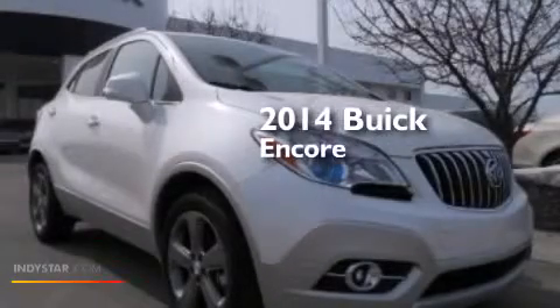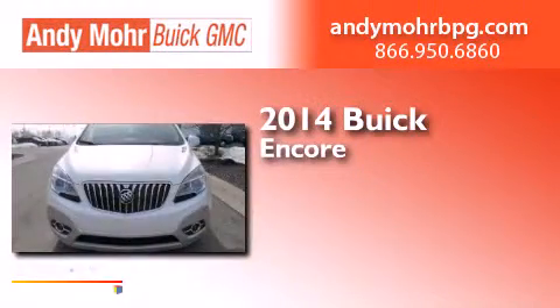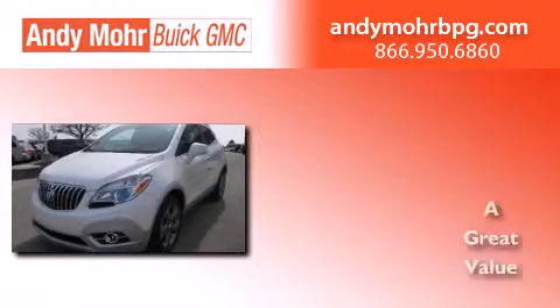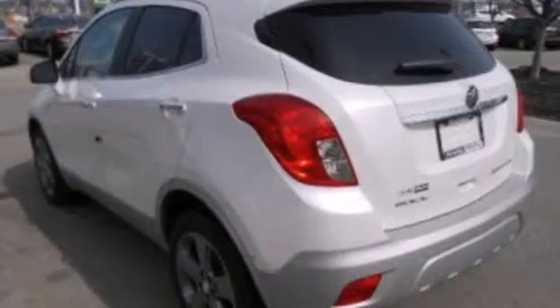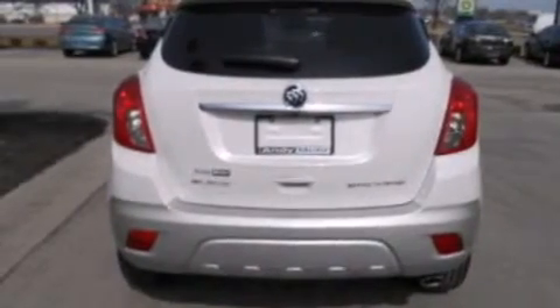This is a brand new 2014 Buick Encore. Its top features include a heated steering wheel, heated seats, an intercooled turbocharger, traction control and stability control systems, and a tire pressure monitoring system.